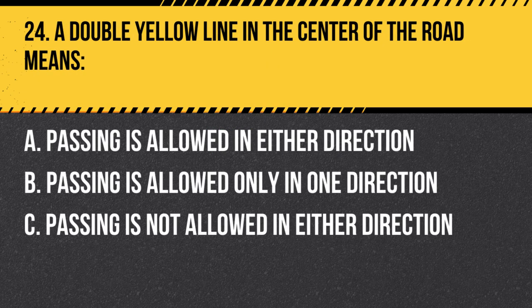Question 24. A double yellow line in the center of the road means… A. Passing is allowed in either direction. B. Passing is allowed only in one direction. C. Passing is not allowed in either direction. Answer: C. Passing is not allowed in either direction. A double yellow line in the center of the road indicates that passing is not allowed in either direction.